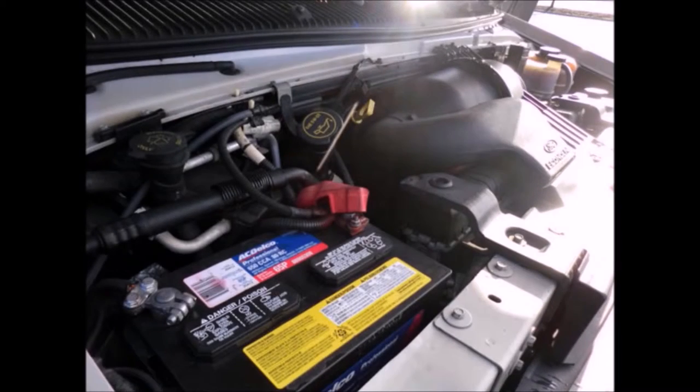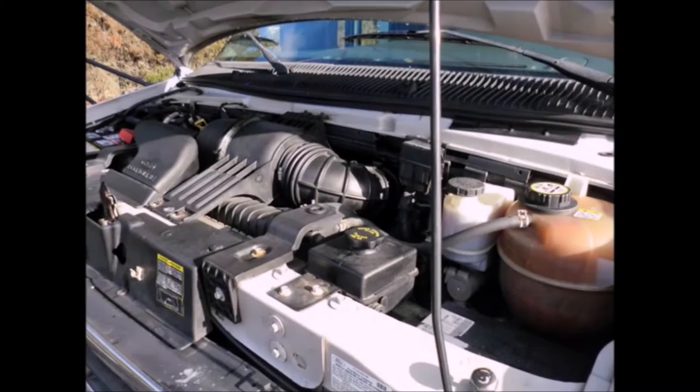Well-appointed reconditioned shuttle bus with electronic wheelchair lift. It has a 6.8-liter V10 gas engine and 5-speed automatic transmission with overdrive. All mechanical functions are in excellent working condition.